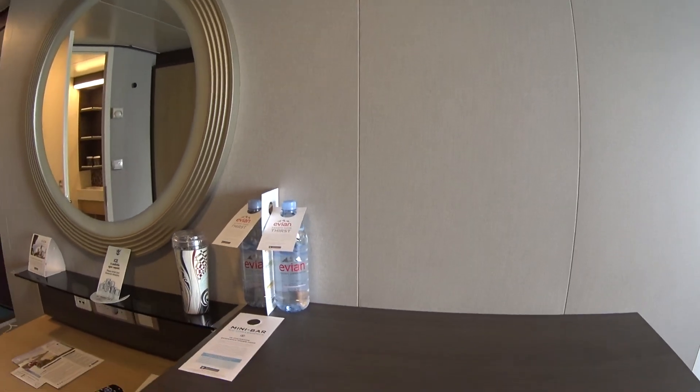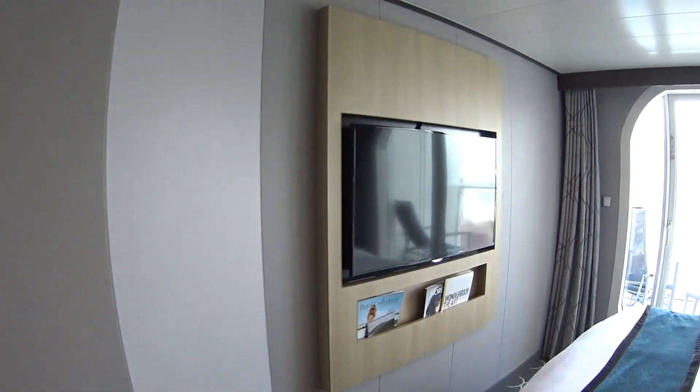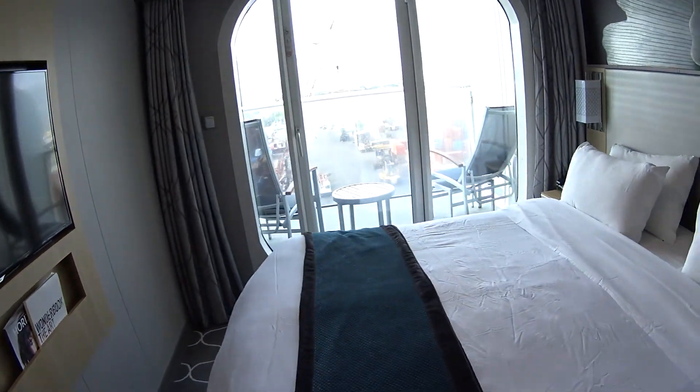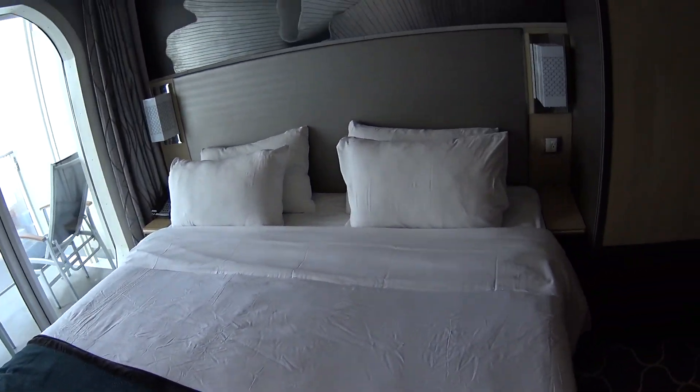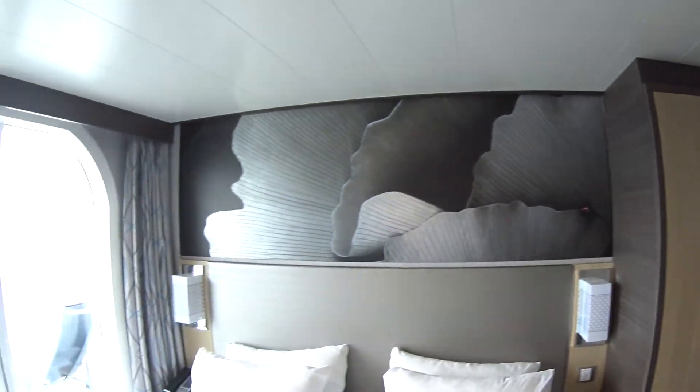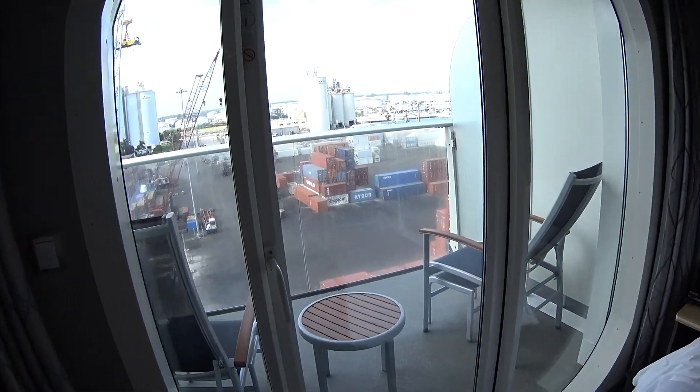You do pay for water onboard Harmony of the Seas. We've got a nice brand-new Samsung flat-screen TV, a queen-size bed that will split up into two, more storage space there — and let's have a look out here on the balcony.